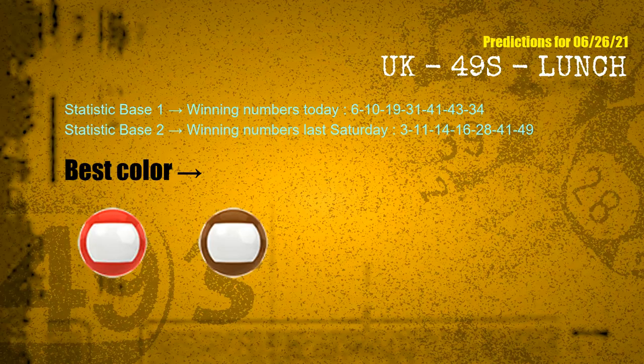According to the statistics above, with winning numbers today 06, 10, 19, 31, 41, 43, 34 and winning numbers last Saturday 03, 11, 14, 16, 28, 41, 49 — the frequent following colors are red and brown.